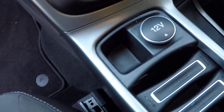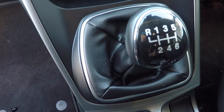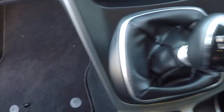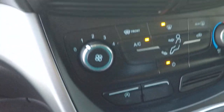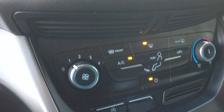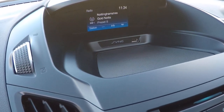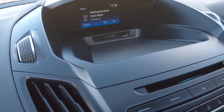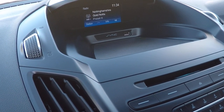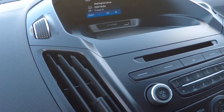We've got a 12 volt power supply here in the front and one in the rear as well to charge all those devices. Six speed gearbox, manual temperature control, including stop-start function control. Media system with USB connectivity and audio streaming.